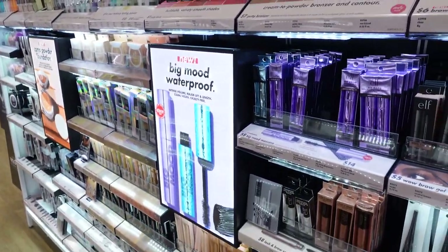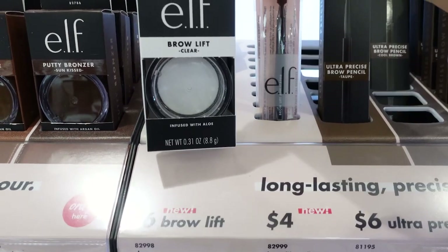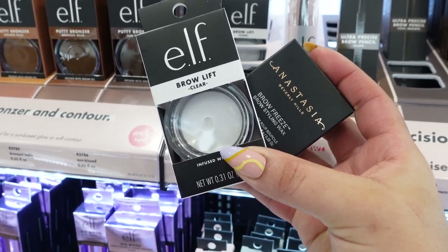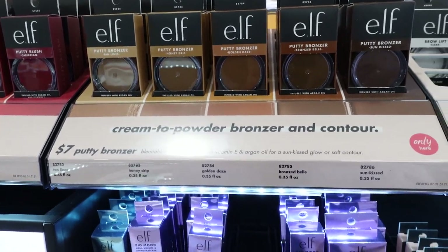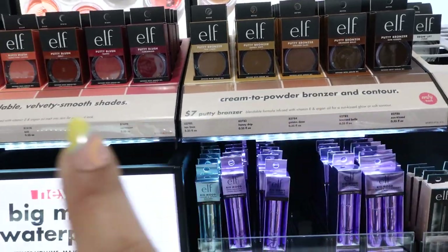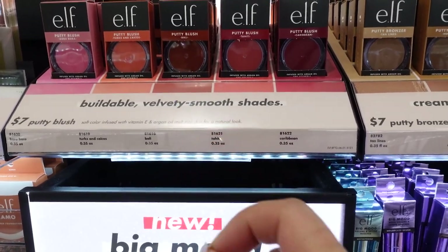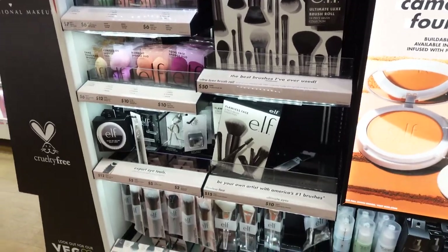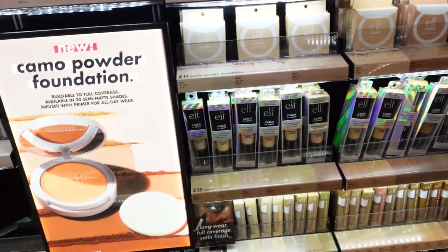I'm in the e.l.f. section. They actually have the brow lift in stock for six dollars — it's supposed to be a dupe for the Anastasia one. They also have more colors of the Putty Bronzer. I feel like I have the lightest one and it's too light, but I do really like it and I love their putty blushes — I have Tahiti and Bali. They also have a bunch of primers, but I'm not seeing the jelly primer that's been really popular.